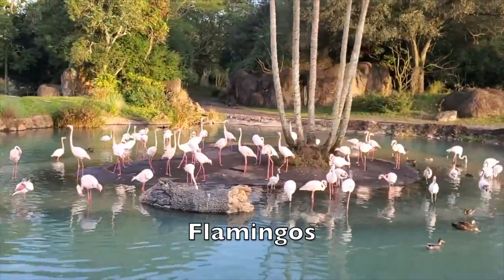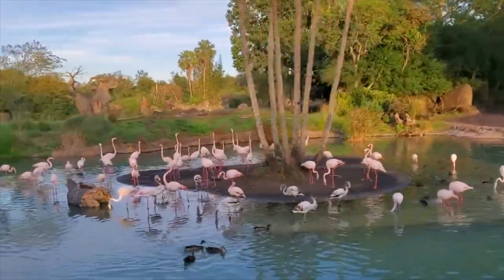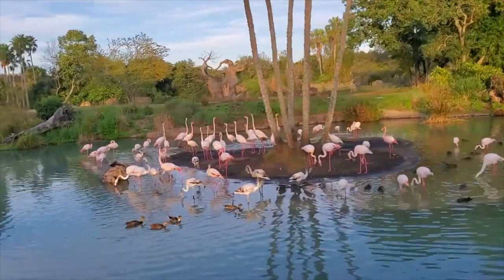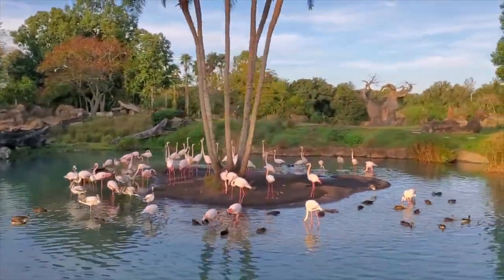You can see the lightest of that pink color they're known for. That color comes from their diet, which is mostly made of brine shrimp — it's very rich in beta-carotene, and it's that beta-carotene that dyes their feathers.